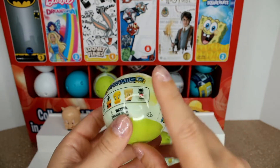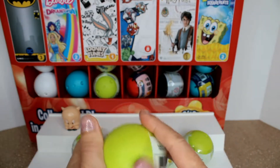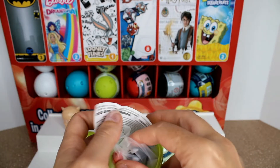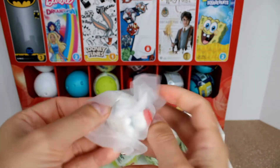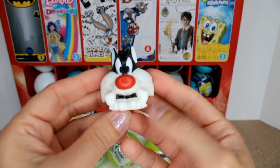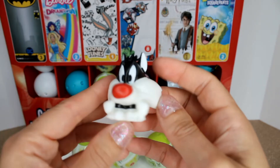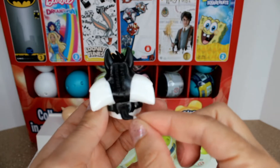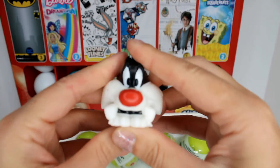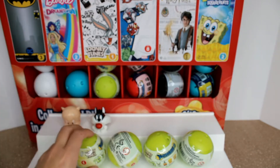Let's take a peek at the second one. We just found Sylvester! There's definitely gonna be a Tweety because if Sylvester's around, Tweety's around. How cute is he? He has these big big cheeks, a red nose, a pointy ear, and a tiny tail. He's so cute — oh my goodness, Sylvester is adorable! He's a little less squishy than Porky Pig, but he is adorable.